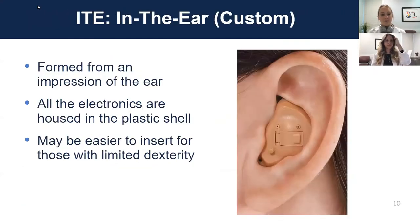An ITE or in-the-ear hearing aid has all of the electronics housed within an acrylic shell that forms the shape of that person's ear. It's not the most discreet style — it's pretty obvious when wearing it — but these can be made fairly powerful because they have enough space to fit all of the components inside.